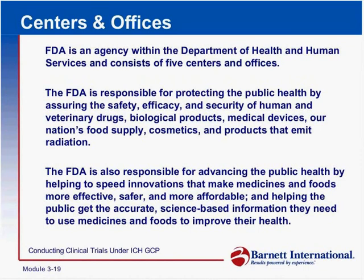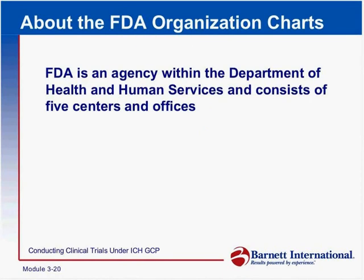As far as foods, there are no efficacy requirements unless we get into an area called nutraceuticals, where foods are used in a manner to provide some therapeutic effect — and helping the public get the accurate science-based information they need to properly use medicines or take foods to improve their health.